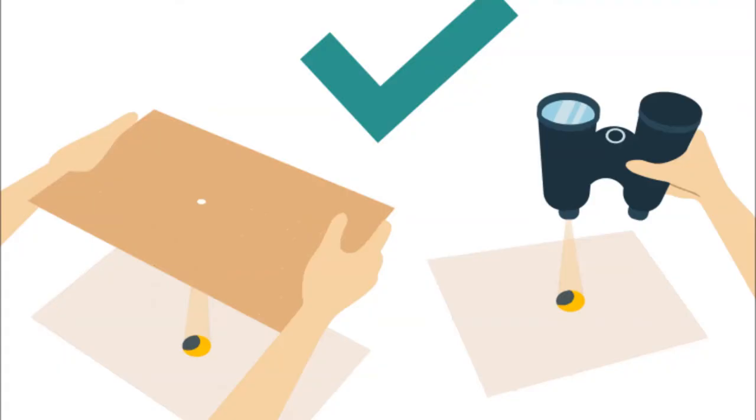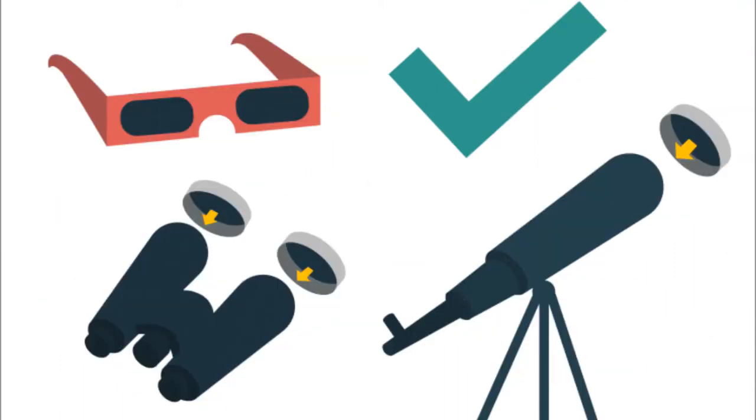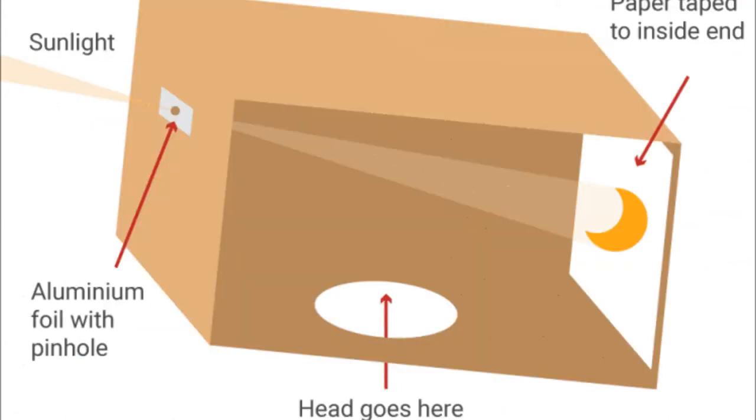You can also use some binoculars in this fashion, pointing it at a piece of paper to see the eclipse indirectly. Or, if you have a solar filter that fits on your binoculars or your telescope, you probably already know what you're doing. And if not, you can always stick your head inside of a box. Well, enough about that one.